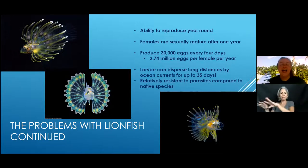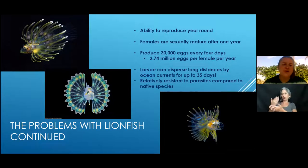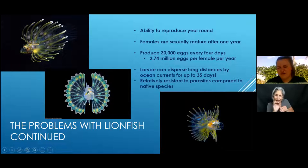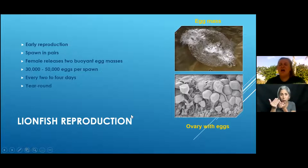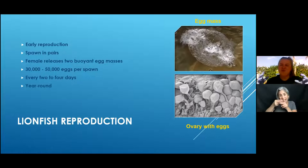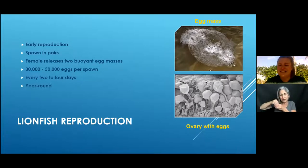The larvae can disperse really long distances because they create an egg sac that floats on currents for about 35 days before settling and becoming adult lionfish. Even though adults are beautiful, the newly hatched ones look quite alien. They produce 30,000 to 50,000 eggs in one mucus ball and can do this every two to four days year-round.